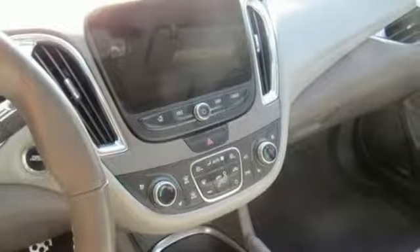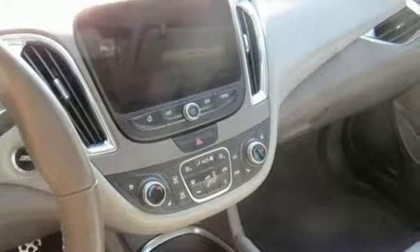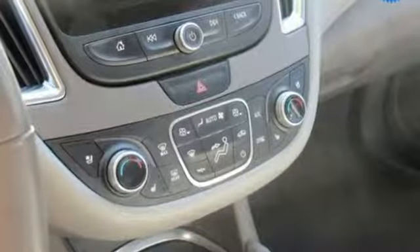Intercooled turbo inline four-cylinder engine, aluminum wheels, gas pressurized shocks and automatic transmission.